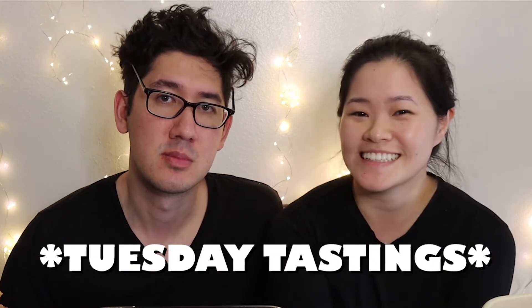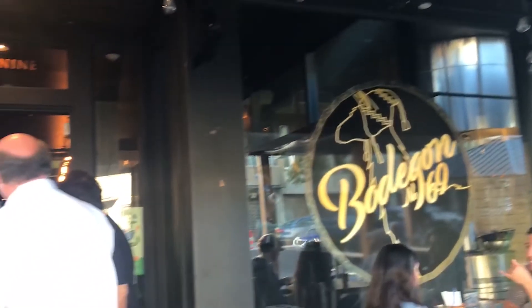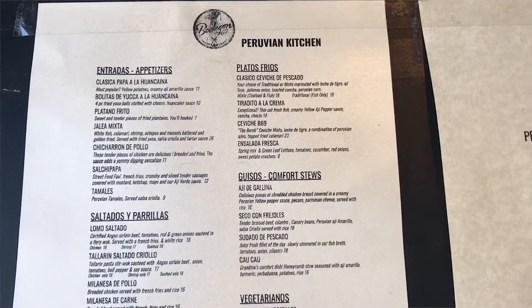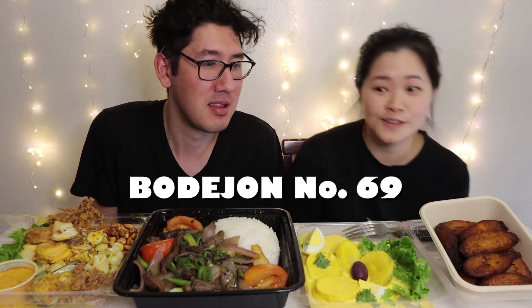Every Tuesday we post for Tuesday Tastings. Today we are eating Peruvian food. We were on a two-week break, so welcome back to another Tuesday. This Peruvian food is delicious — it's from a brand new restaurant in Pasadena, California. It is super hip, super trendy, beautifully lit, and decorated so nicely. This restaurant is called Borihan No. 69, so hopefully you guys get to check it out. The waiter told me it's very authentic. Let's dig in.